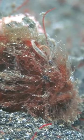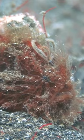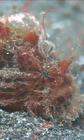Versatile coloration. These frogfish display a remarkable ability to change their coloration to match their surroundings, helping them effectively blend in with different environments and enhance their ambush hunting strategy.